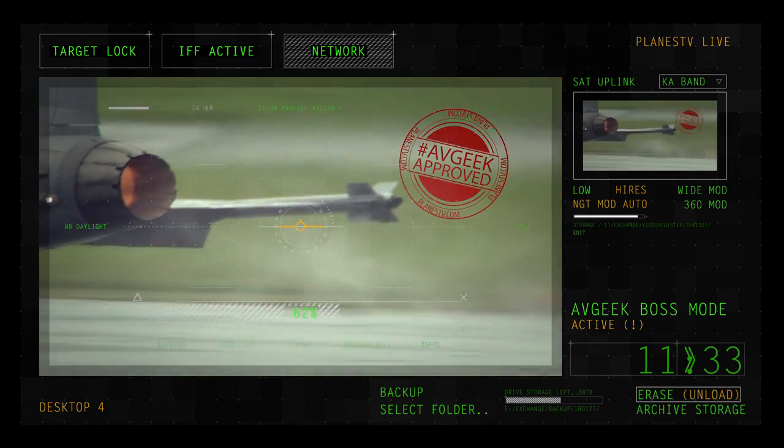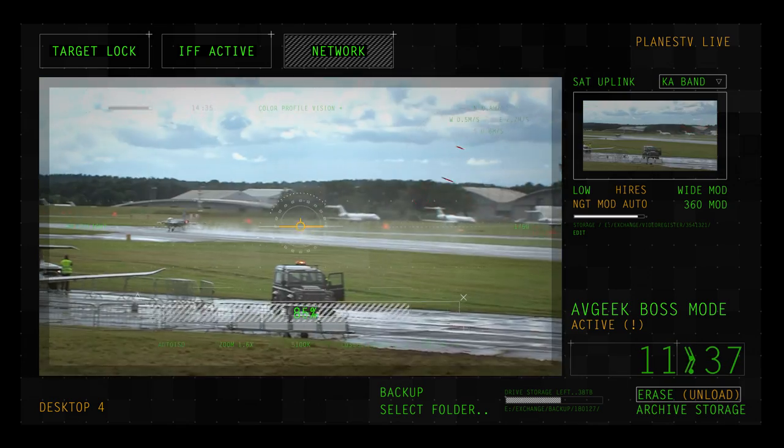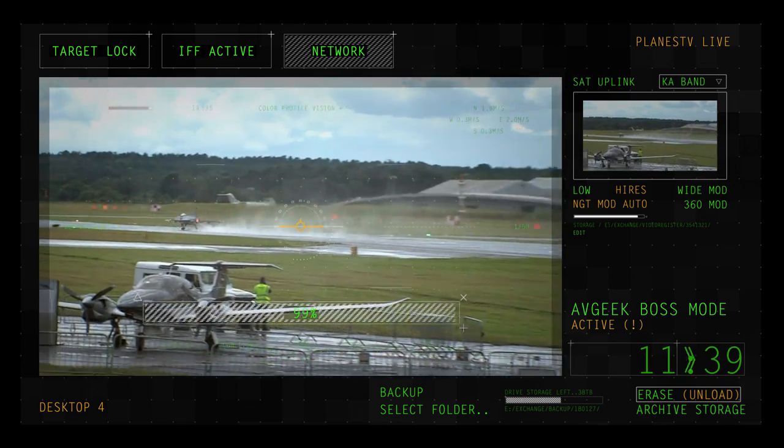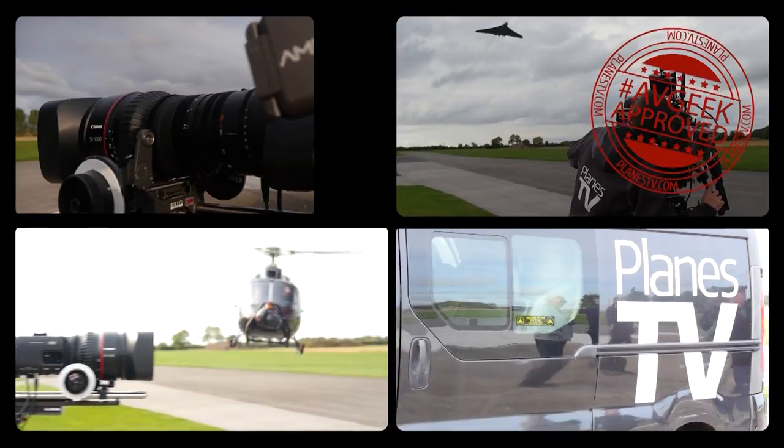This week on our PlanesTV Retrospective we'll look back to the Farnborough International Air Show 2016 and the Gryphon Display. Hi, I'm Ian and this is Rob, and this week we're looking at the Farnborough International Air Show 2016.